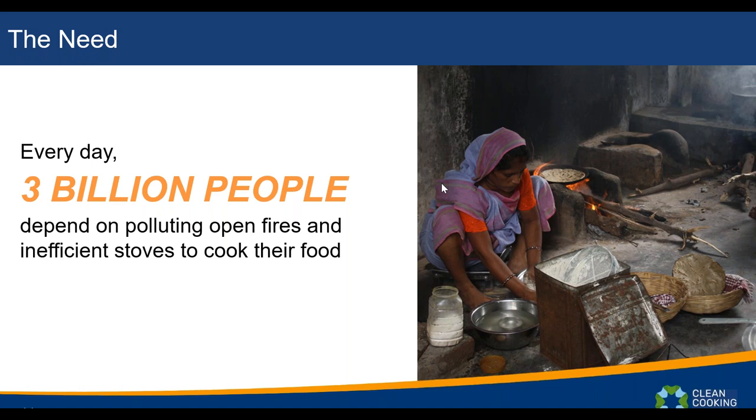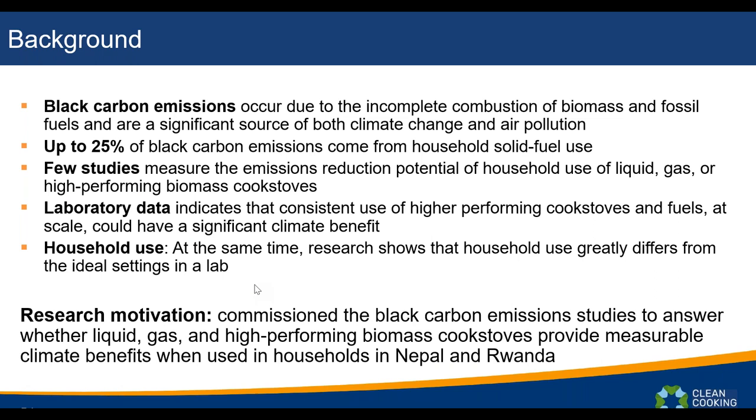We're really excited to go over this research that we've been waiting on for quite a while. Three billion people depend on polluting open fires and inefficient stoves to cook their food. What we don't fully understand is the magnitude of the environmental benefits of switching to the cleanest and highest-performing technologies in the field — specifically, what benefits do we see for the climate? This is why we commissioned this research a couple of years ago.